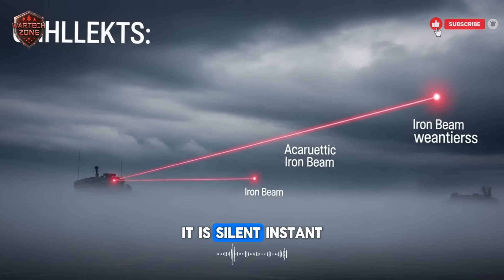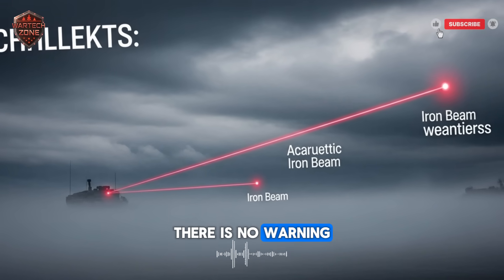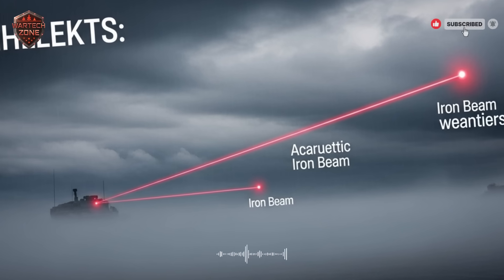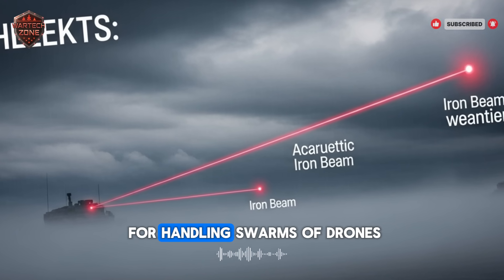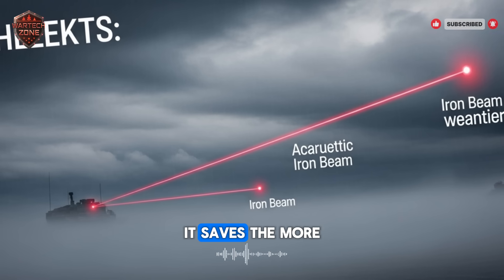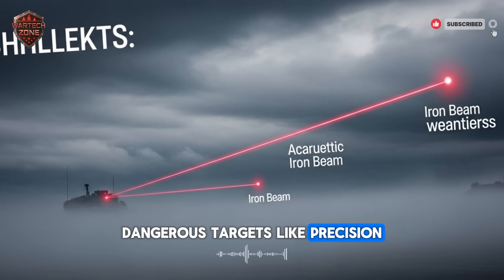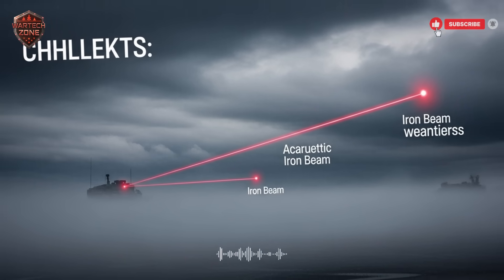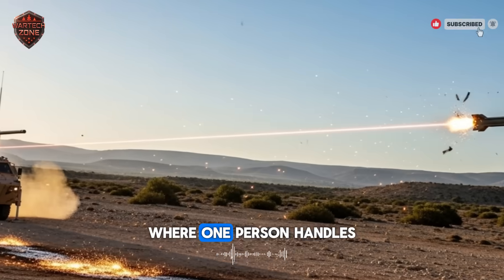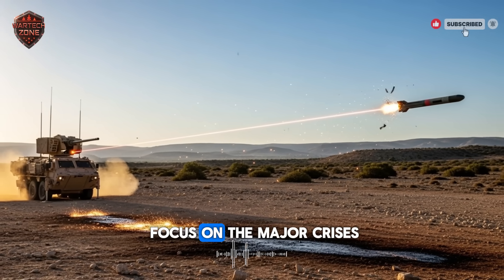It is silent, instant, and it strikes at the speed of light. There is no warning and no escape. This laser is perfect for handling swarms of drones or volleys of cheap rockets. It saves the more expensive missiles for the big, dangerous targets like precision-guided cruise missiles. It's like having a team where one person handles all the small tasks efficiently so the experts can focus on the major crises.